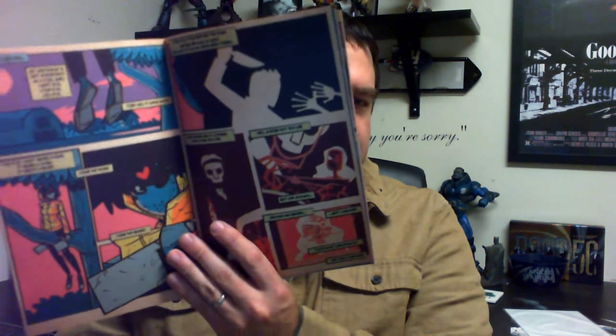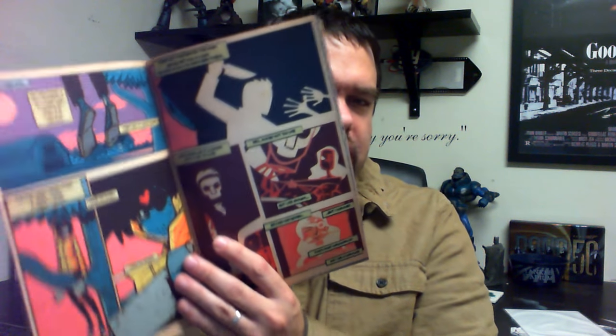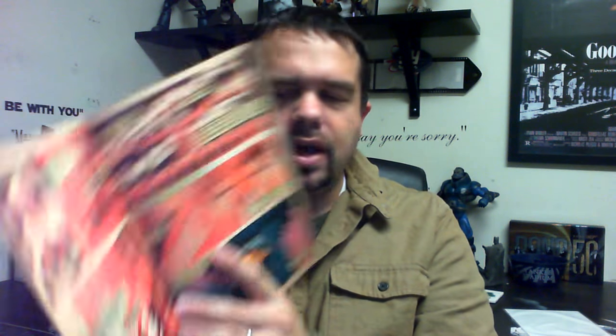I'm not a huge horror fan, but this is a huge love letter to classic horror stuff — especially things like zombies, Jason, Michael Myers, Freddy. I don't fully know what the story is about; I just thought the art looked really cool. The paper has almost like an aged look to it. It's a really well put together piece — the quality of the paper is quite good, honestly much better than most of the big two stuff we get.